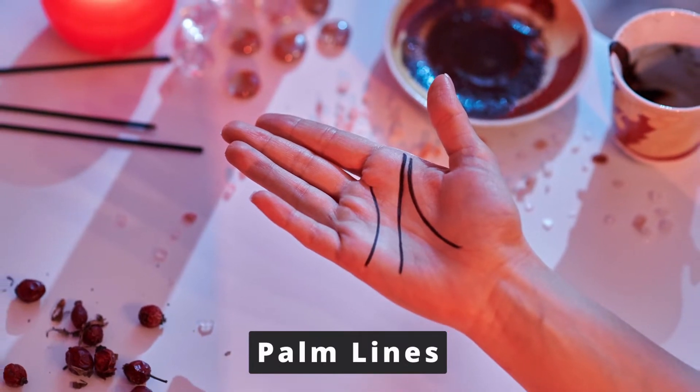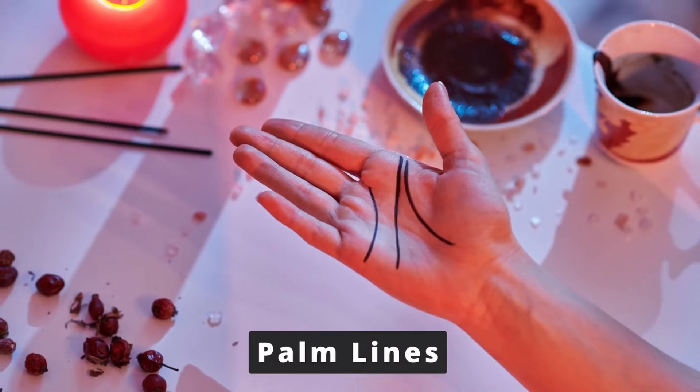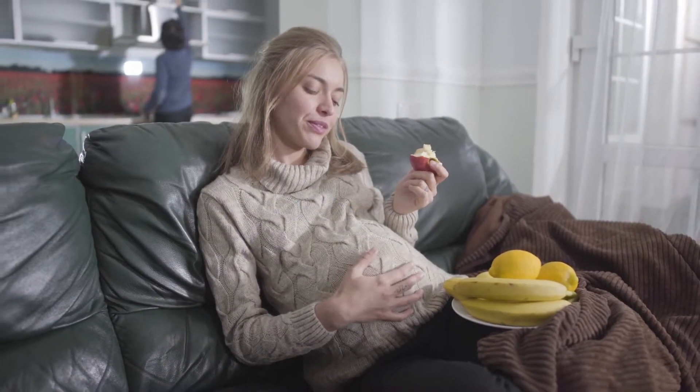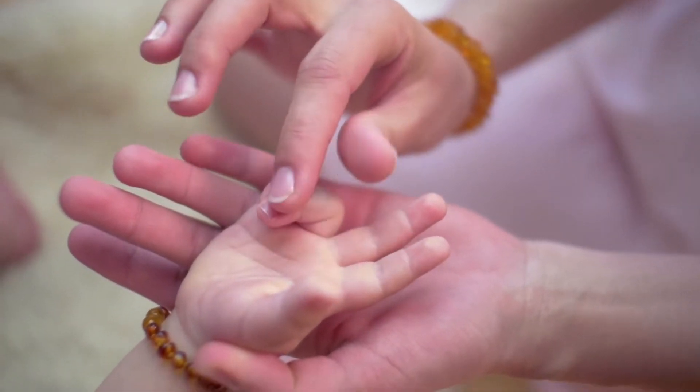The lines on our palms are scientifically known as palmar flexion creases. These creases begin to form around the 12th week of gestation, when a baby is still developing in the womb, which means that we're all born with these lines on our palms.